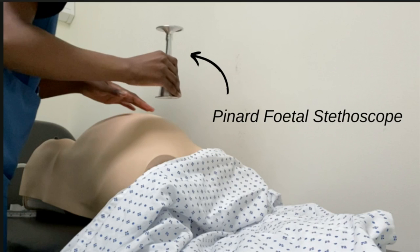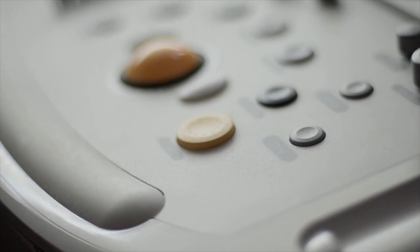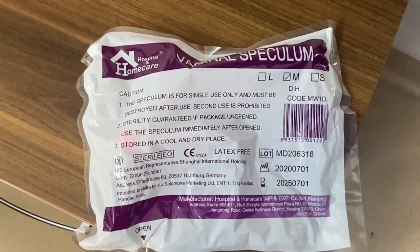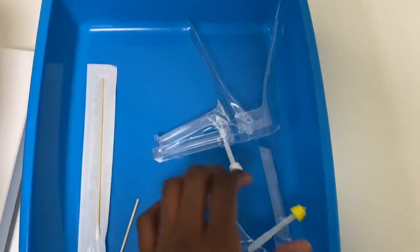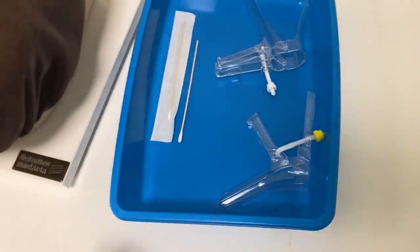Next, I'm using this equipment called a Pinard fetal stethoscope, which is used to listen to the heart rate of a fetus during pregnancy. However, in practice most doctors, nurses, or midwives use an ultrasound. Next, this is a speculum — an instrument used to examine the vagina and the cervix. There are different types, but this particular one is a disposable speculum with two valves.